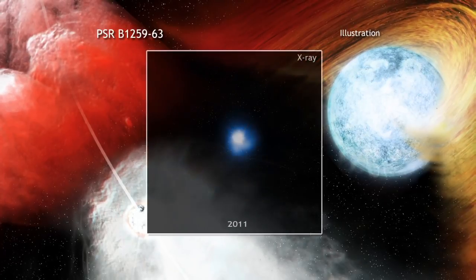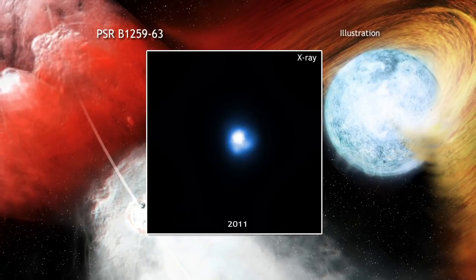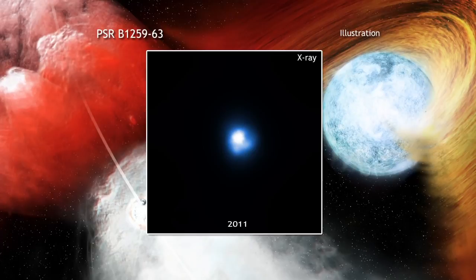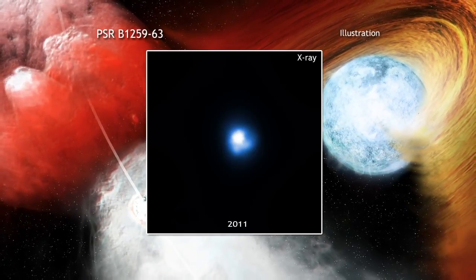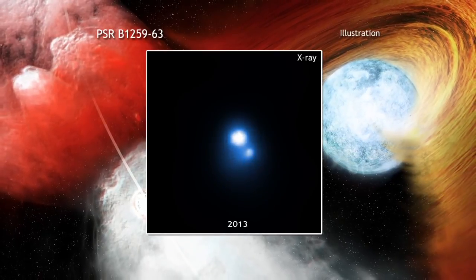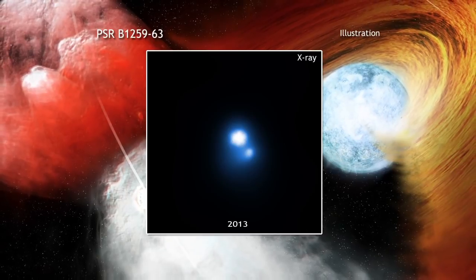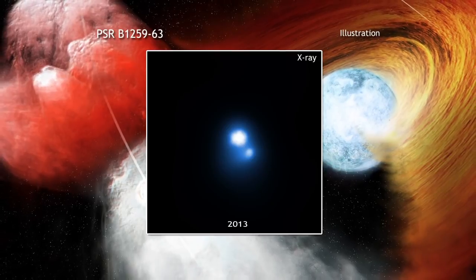Astronomers used Chandra to observe B1259 three separate times between December 2011 and February 2014, and saw something rather unusual. The bright source in the center of these images is the binary system, while the smaller, point-like source to the lower right, seen in the second two observations, is the clump that has been dislodged.